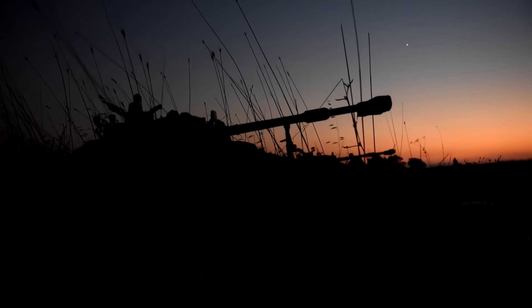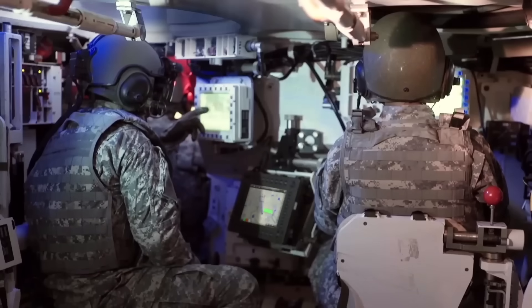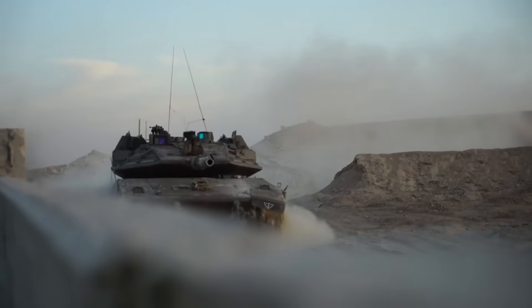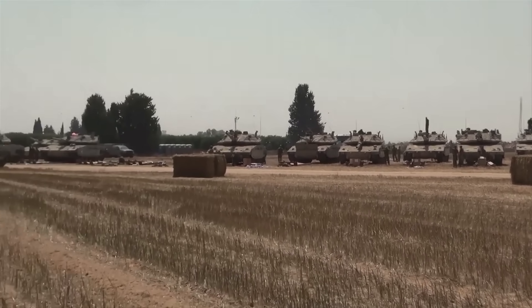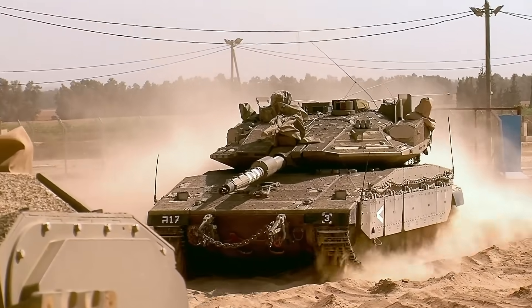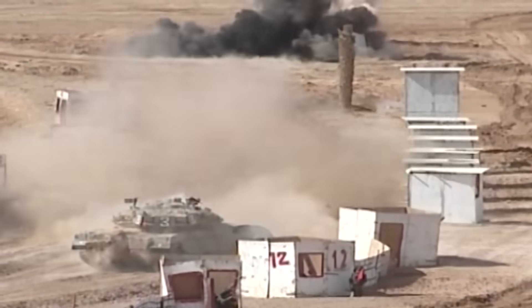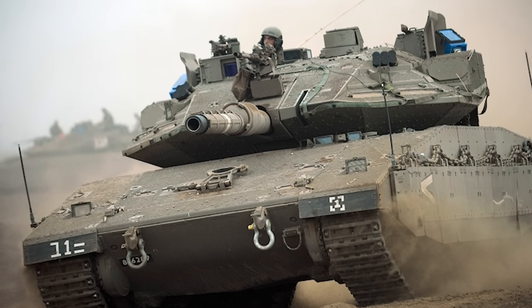Overall, the Merkava Mark V represents a significant advancement over the Mark IV in protection, firepower, and technology integration, while retaining the core design principles that have made the Merkava series a respected name in armored warfare. Only time will tell if the state-of-the-art features of the Mark V Lightning will prove their worth in intended urban combat scenarios, where its sensors must excel in close-quarters combat.